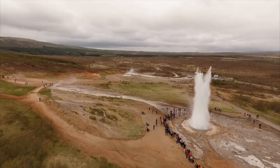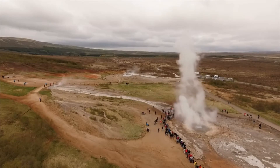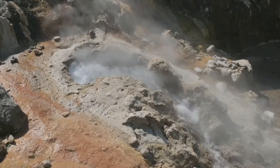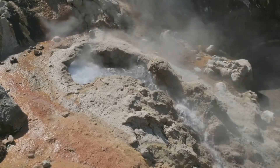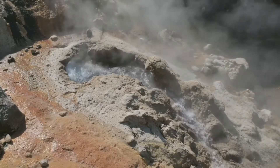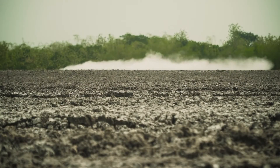Geyser eruptions are mesmerizing natural phenomena that captivate audiences with their explosive displays of steam and water. In this video, we will delve into the fascinating world of geyser eruptions, exploring their mechanics, unique features, and some of the most renowned geysers known for their spectacular eruptions. Get ready to witness the raw power and beauty of these hydrothermal wonders.